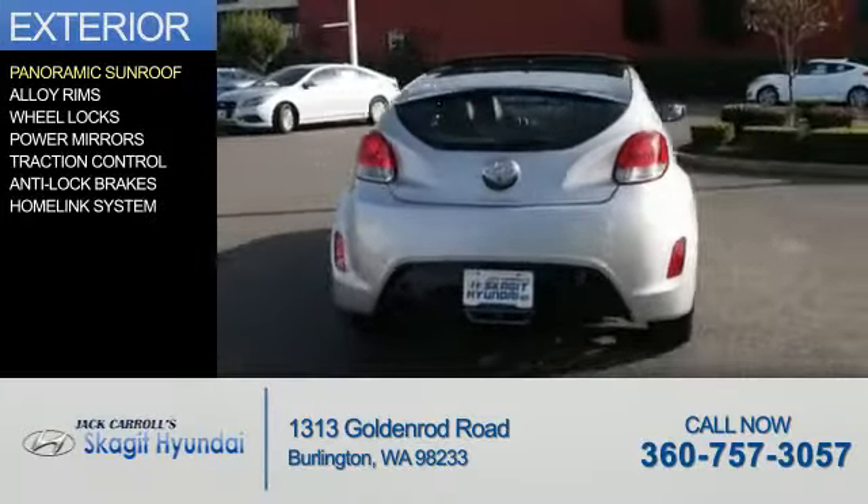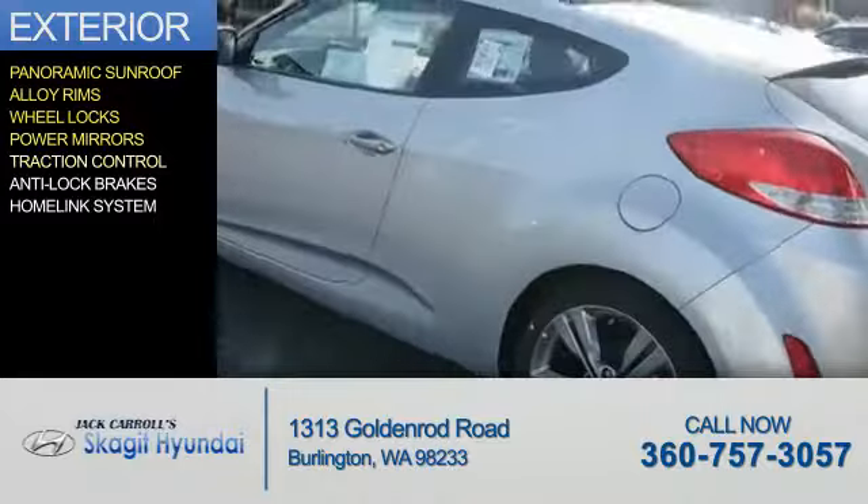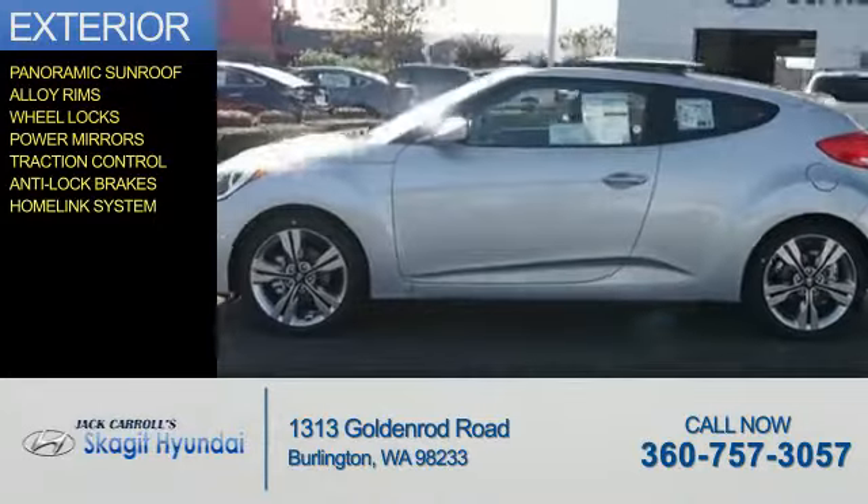The features include a panoramic sunroof, alloy rims, wheel locks, power mirrors, traction control, anti-lock brakes, and a home link system.